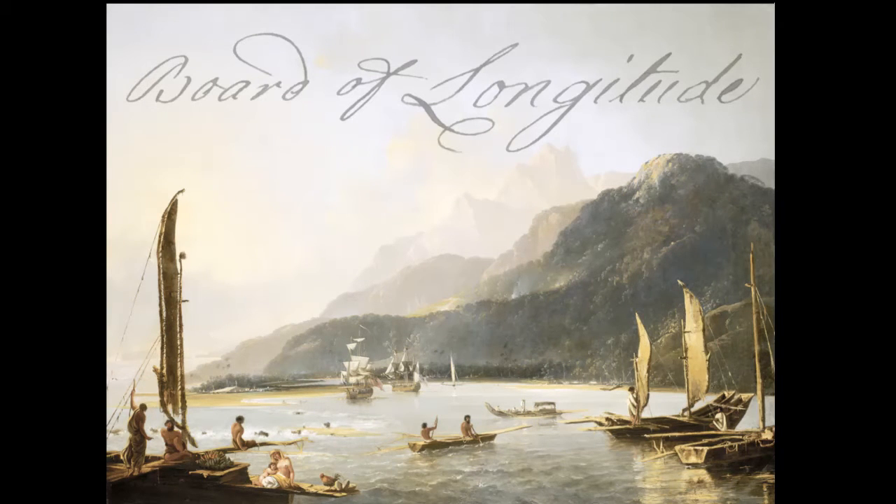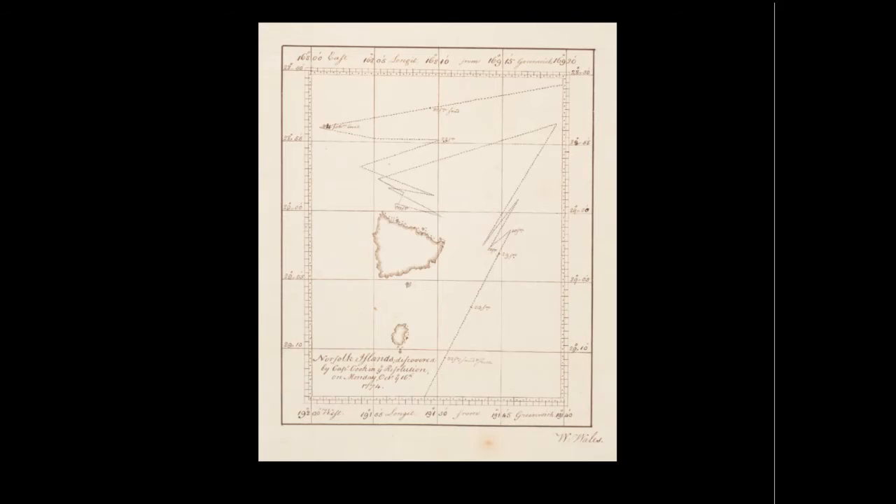What I'm going to be talking about today is the root of that success. The ongoing success of the collection was close engagement throughout the project with academic researchers studying the material. Just to give you some context, here's an item from the collection. The Board of Longitude was set up by an act of parliament in 1714 to solve the problem of establishing longitude at sea.